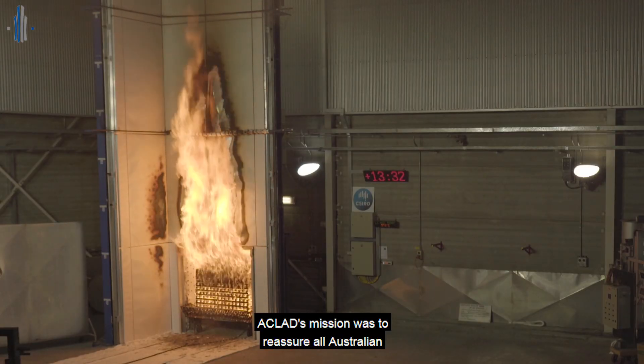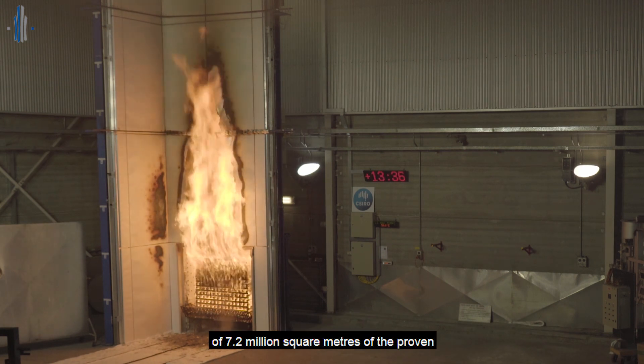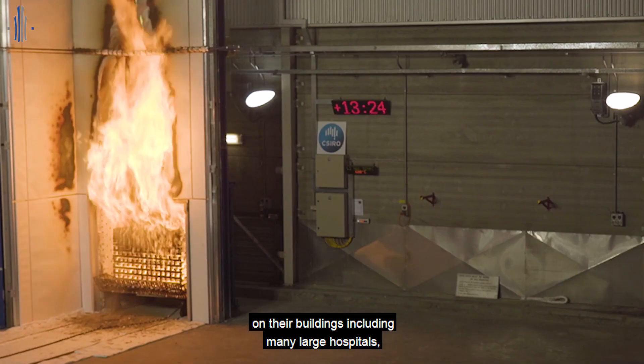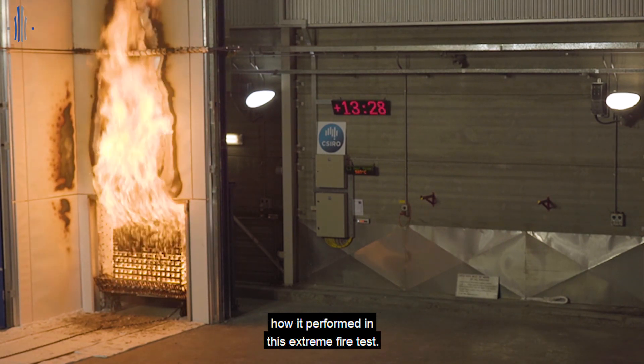Aclad's mission was to reassure all Australian building owners, who have a total of 7.2 million square metres of the proven fire safe Mitsubishi L Pollock FR on their buildings, including many large hospitals, on how it performed in this extreme fire test.